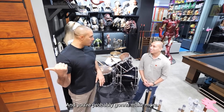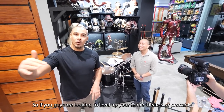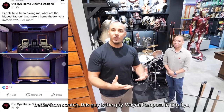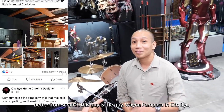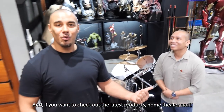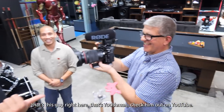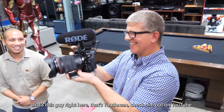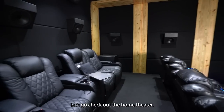And you're probably going to make more. Yeah, I hope so. So if you guys are looking to level up your home theater, or start from scratch, this guy is the guy — Wayne Pamposa at Autoria. And if you want to check out the latest home theater products, that's Youth Men — check him out on YouTube. So without further ado, let's go check out the home theater.